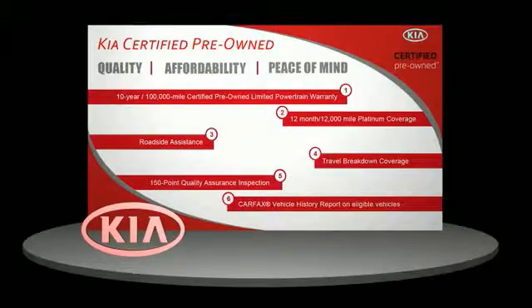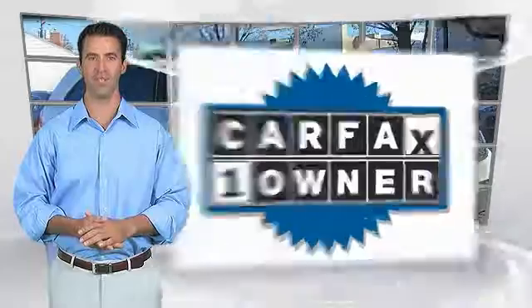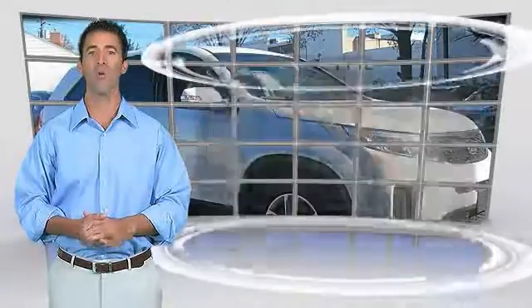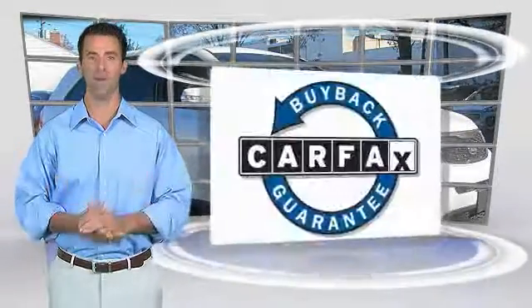Check our dealer for details about the Kia Certified Pre-Owned Program. This is a one-owner vehicle with the Carfax Vehicle History Report. Be sure to find a complimentary copy of this report online or contact the dealership. This vehicle qualifies for the Carfax Buy Back Guarantee.